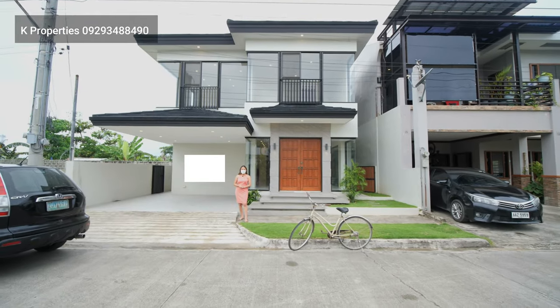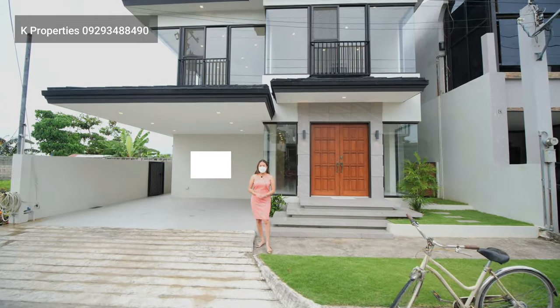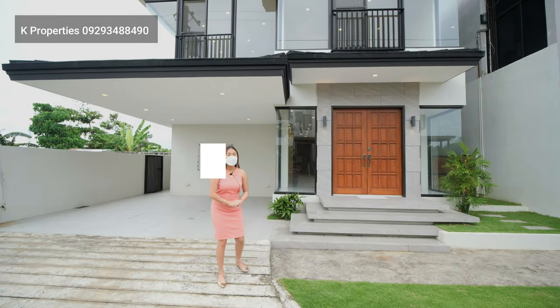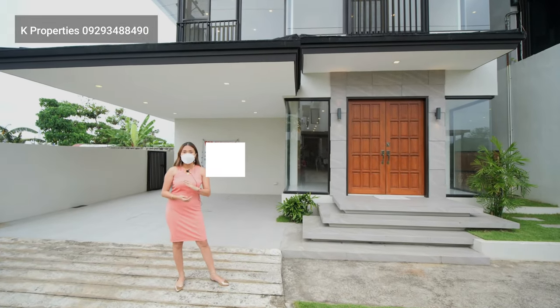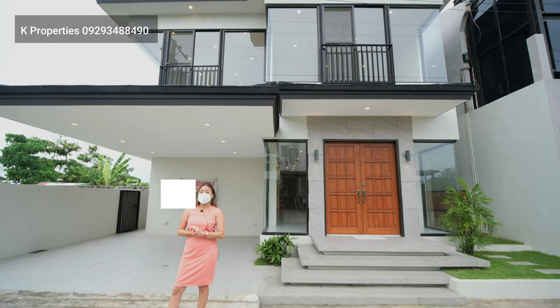Hello everyone, I'm your host Crystal, and welcome to another Cape Properties house tour. Today, we will be featuring this brand new modern Asian house located at a high-end subdivision here in Mactan, Cebu.